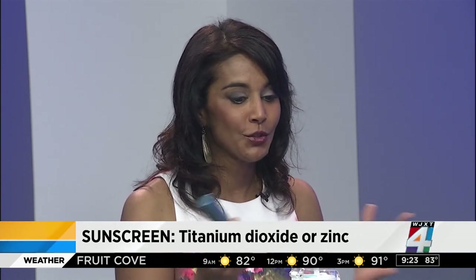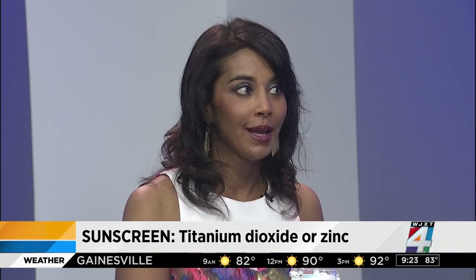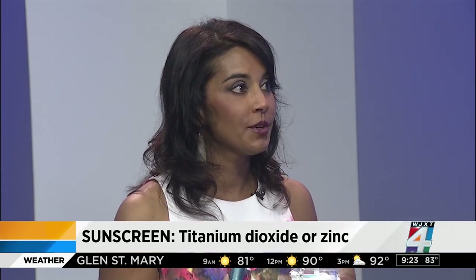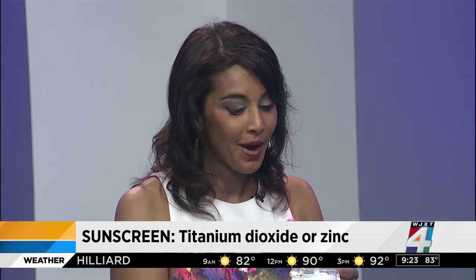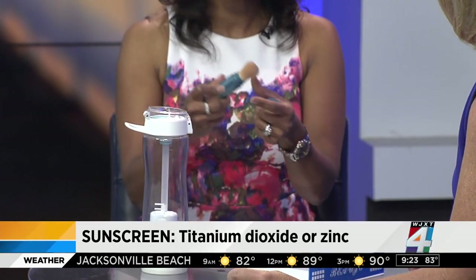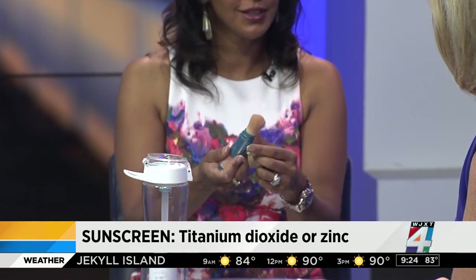Everybody knows they're supposed to wear sunscreen, but the problem now is that people are not reapplying it — every two to three hours is necessary. For women in particular, the biggest issue is that we've already put on our makeup and don't know what to do. This portable brush solves that — you can take it with you and reapply as needed every couple of hours.